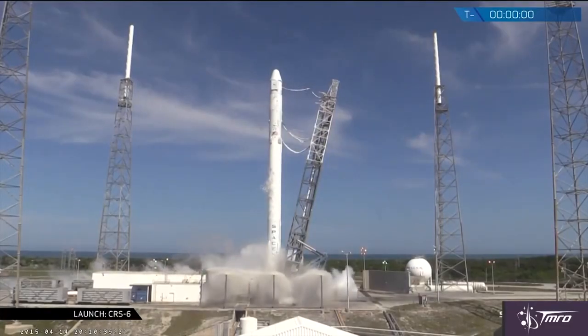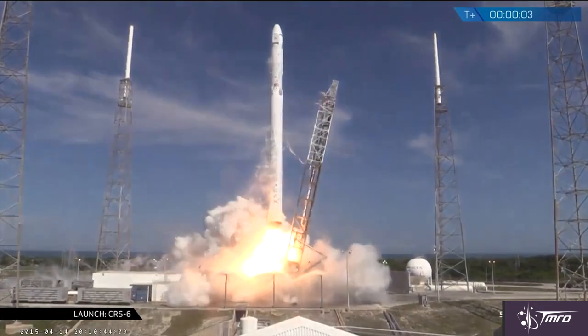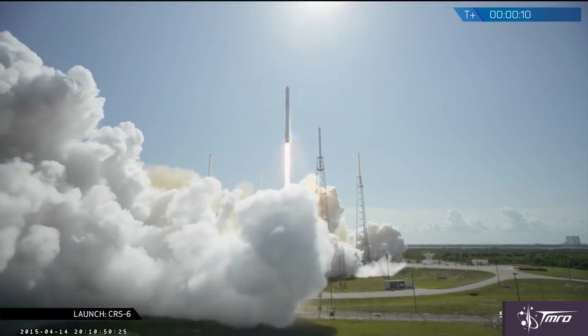The first attempt to launch this rocket was on Monday, but was postponed due to weather. The attempt on Tuesday was successfully able to launch — the second stage was able to successfully separate, burn, and deliver the Dragon capsule into orbit and send it on its way towards the International Space Station, which it should be arriving, rendezvousing with, and berthing to tomorrow on Friday.